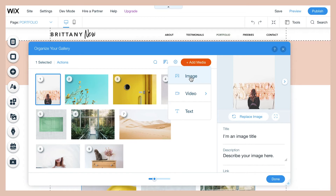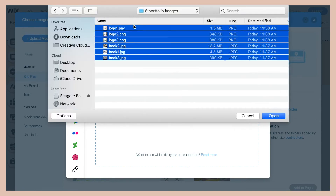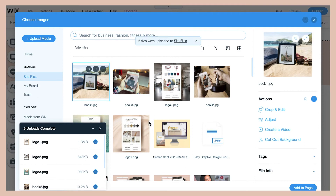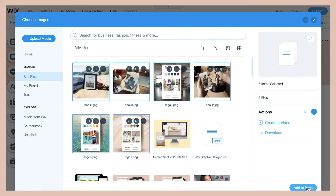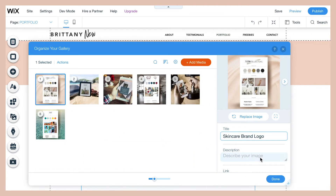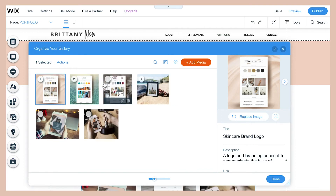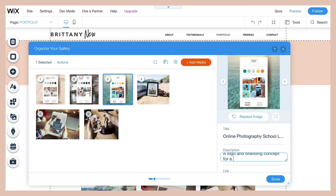Click 'Add Image' and upload your media from your computer. You can select all of them at once, then delete the ones that were in the default gallery. Now write a title and a description for each image that describes the work in your portfolio — highlighting what your involvement in the project was and showcasing your capabilities. Don't forget to arrange your images in the order you want them seen in the gallery.